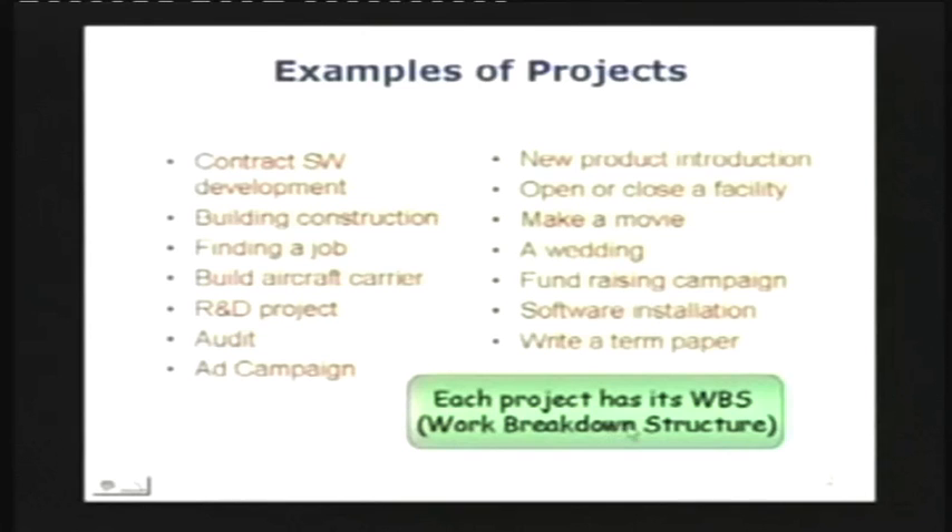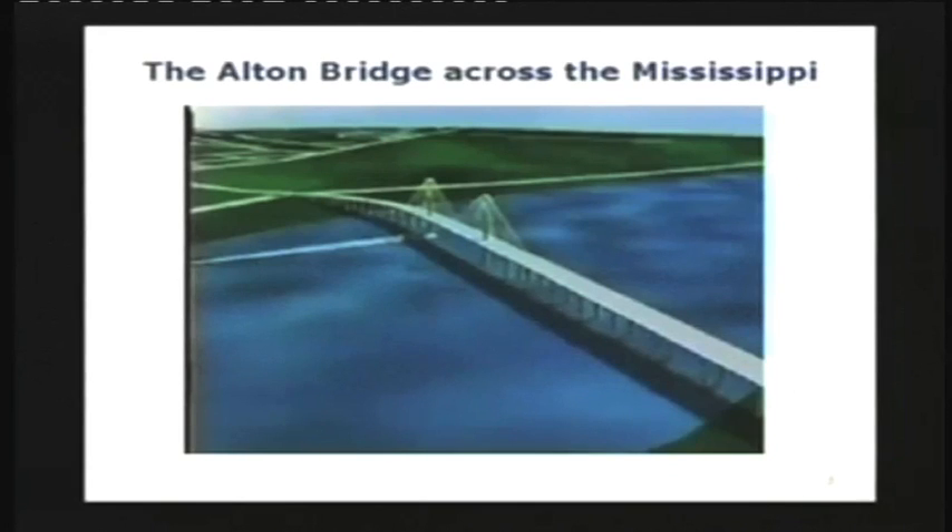The distinct thing about projects is that each has a work breakdown structure — basically a list of deliverables arranged in some hierarchy. We will get a glimpse of WBS as we go into the project. Even large projects, they all have pretty well the same personality, whether it is a small project like putting together PowerPoints for your next presentation or building a bridge — they are all the same.